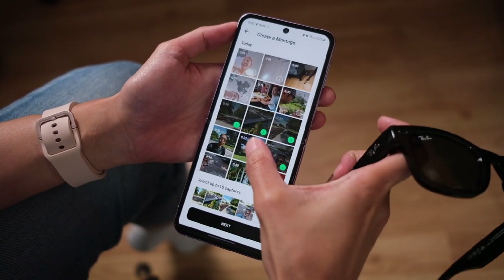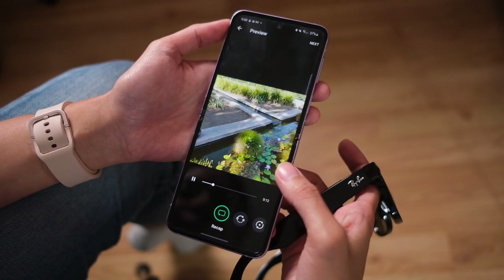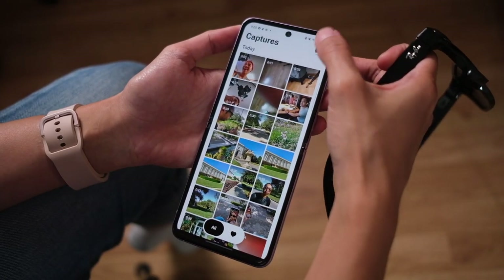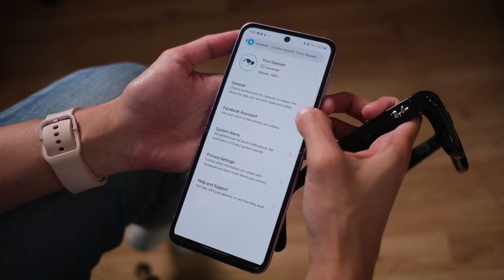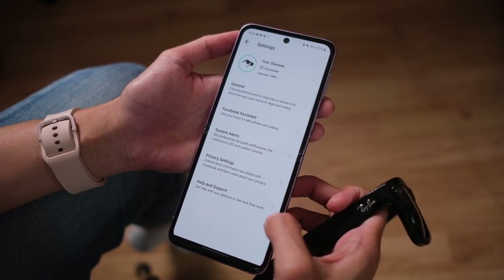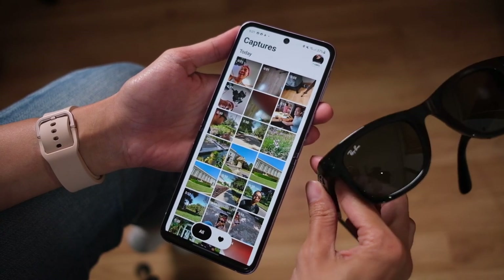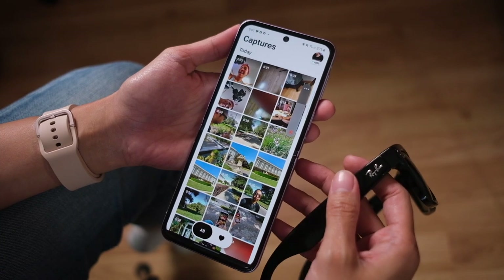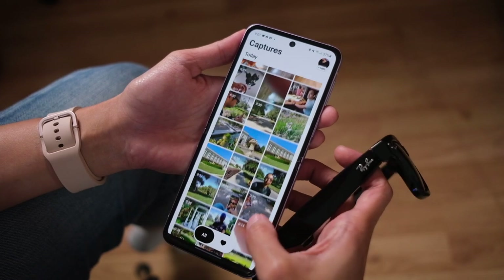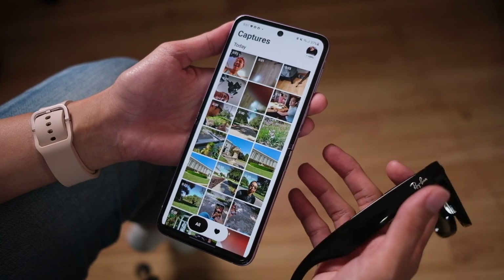Another cool feature is creating montages — you can string together different clips and it'll give you an edit. On the other side you have favorites, and up top it shows your battery levels, general settings, Facebook Assistant settings, system alerts, privacy settings, and help and support. I personally like that they didn't make all the clips automatically forward to the main Facebook app. From here it's pretty easy to post on other social media platforms.